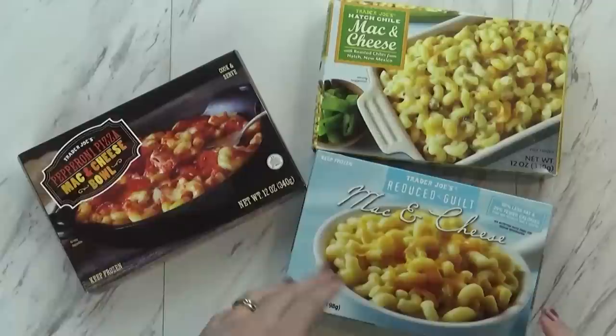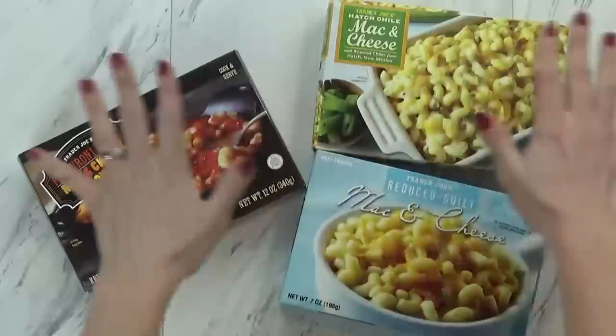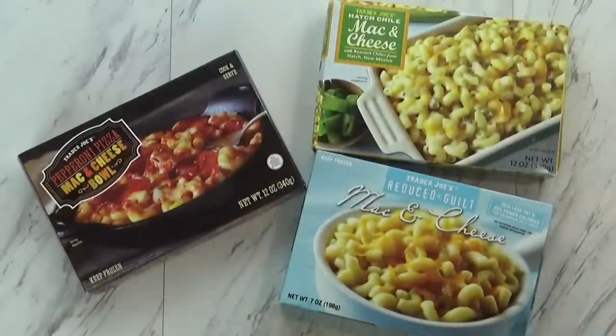They usually also have a gluten-free version, which would be my husband's choice, but when I was shopping today they didn't have any in stock. So there are lots of different kinds of mac and cheese, and they are all excellent.